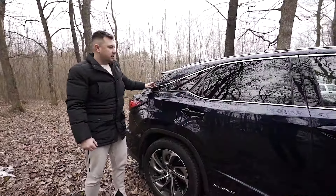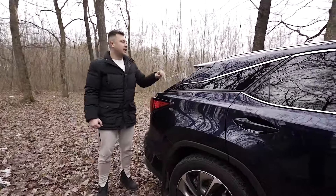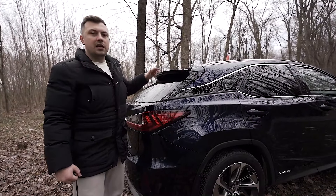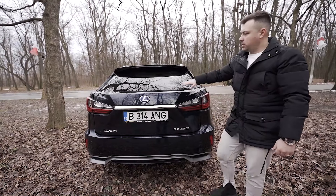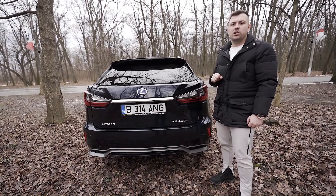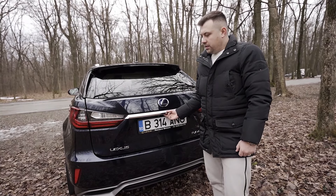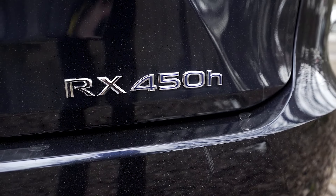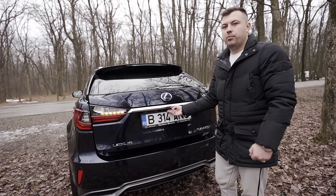Geamul din spate are o contribuție ok pentru pasagerii din spate. Când ajungem în partea din spate, avem eleronul care completează design-ul. Dedesubt are un ștergător ascuns - iarna e genială ideea, nu ai zăpadă pe el. Mașina se termină cumva într-o formă de break. Din punctul meu de vedere, este cel mai frumos SUV ca design. Stopurile sunt progresive, ca și pe față. Regăsim inscripția Lexus RX 450H, cu 450H colorat în albastru. Avem cameră pentru marș înapoi și sistem de proiecție 360.